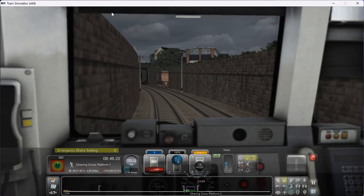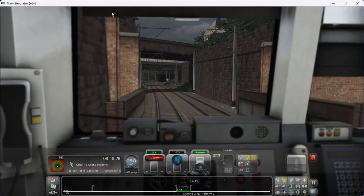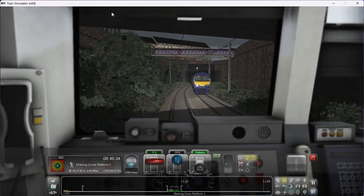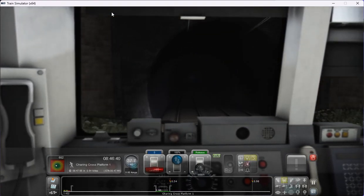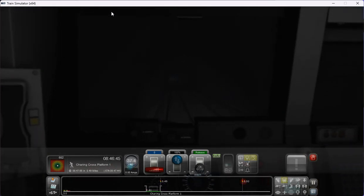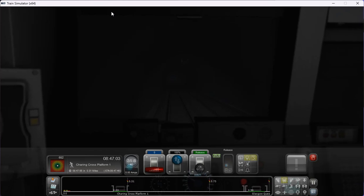Guess what — the train is coming to a halt! I had no idea — sorry, I accidentally reset it. Could only happen to me — that's the first emergency brake of the challenge. God help the passengers on this challenge! Oh dear. Never mind, that was always going to happen. So we'll start to apply the brakes properly now — not the emergency brakes of course, but the actual brakes — as we approach Charing Cross station.